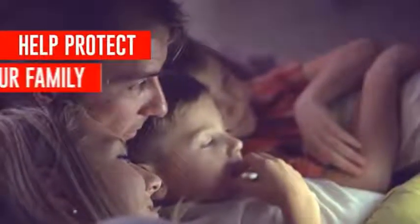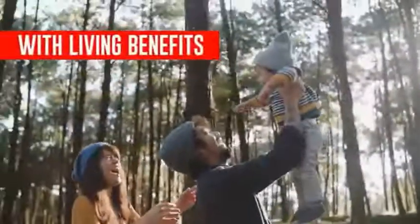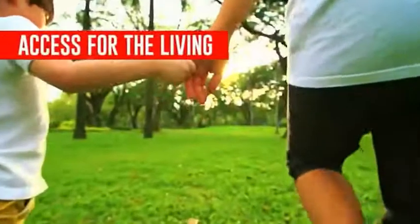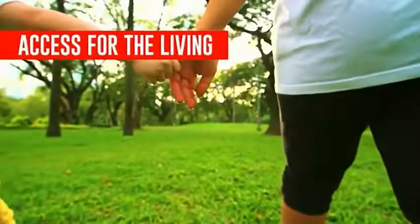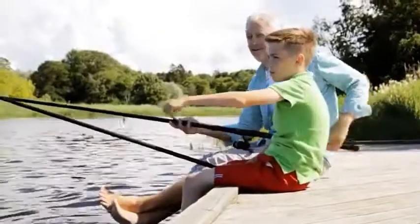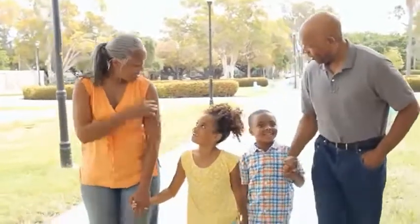If you're familiar with life insurance, you probably know what a death benefit is. But have you heard of living benefits? In short, they provide valuable access for the living by accelerating a portion of the life insurance policy's death benefit, provided certain conditions are met. As lifespans continue to improve, living benefit riders could become even more important.